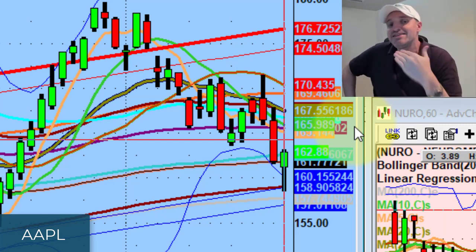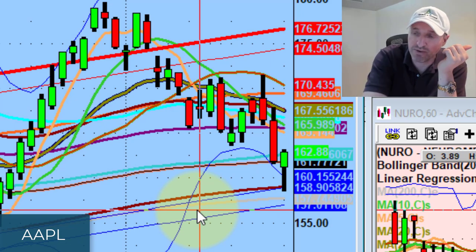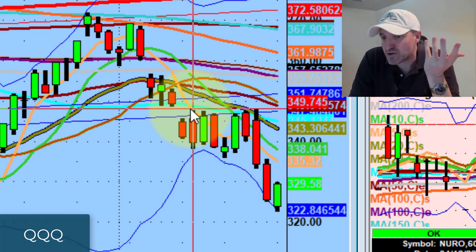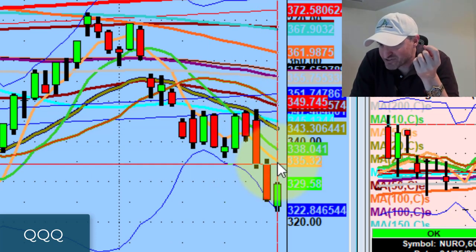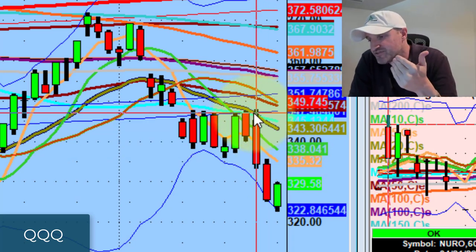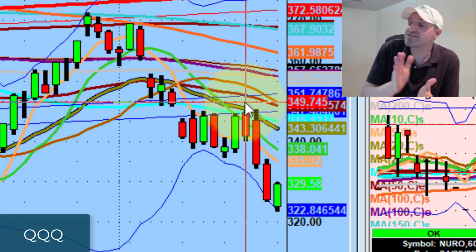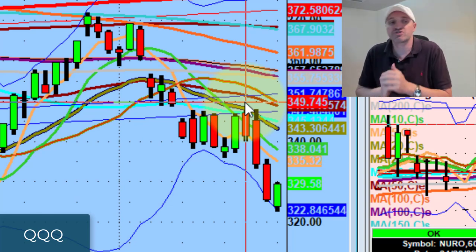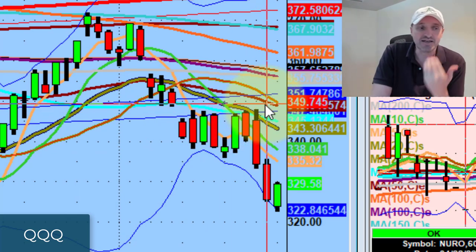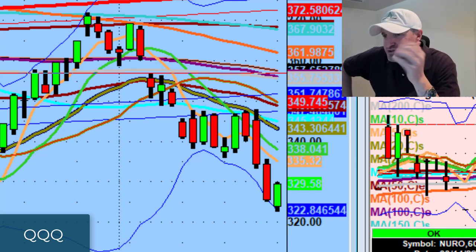For the bulls to make any type of really aggressive, sustainable noise — more than a last-hour turnaround — they have to slowly but surely get above the 5-day, reclaim the 10, reclaim the 20. The 347 supply needs to be reclaimed. If that happens, you can start swing trading again, putting on risk. But the 50-day, which was support, is now supply and needs to get back on. Pretty quiet day — like three or four natural pivots today.